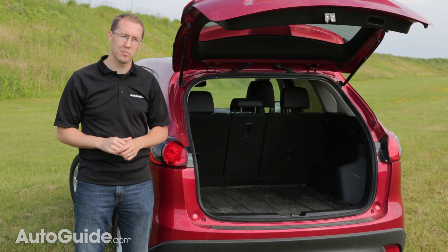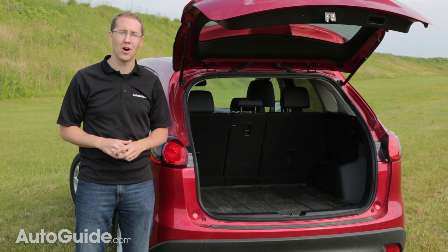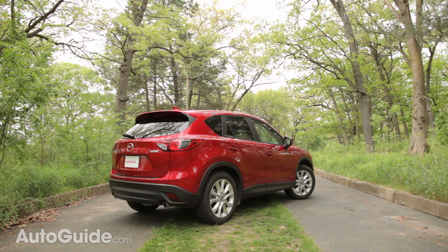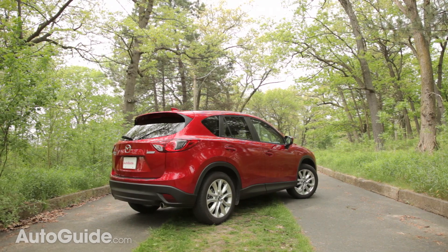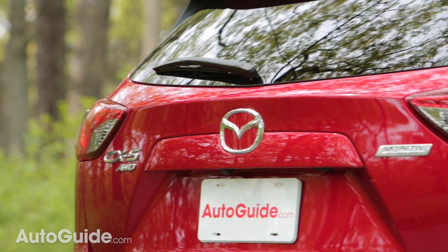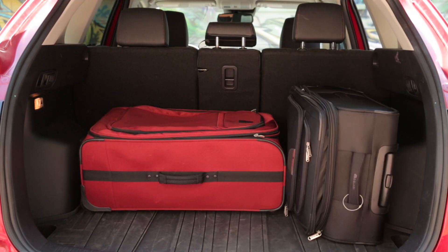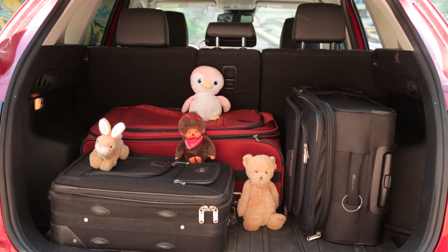Cargo room is also plentiful at 34 cubic feet. That's a little less than the Honda CR-V, but at a 3 cubic foot difference it's pretty much negligible. Those numbers are hard to wrap your head around, but in the real world it does hold a lot. If you have kids, even a weekend road trip brings an absurd amount of packing — toys, booster seats, pillows, and every stuffed animal imaginable.